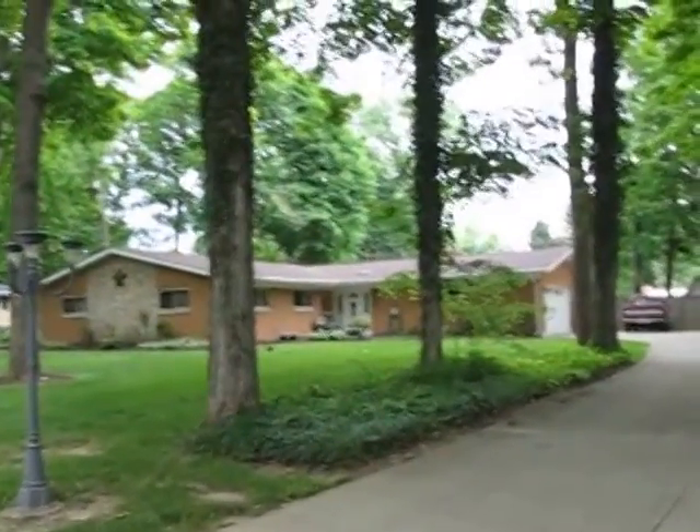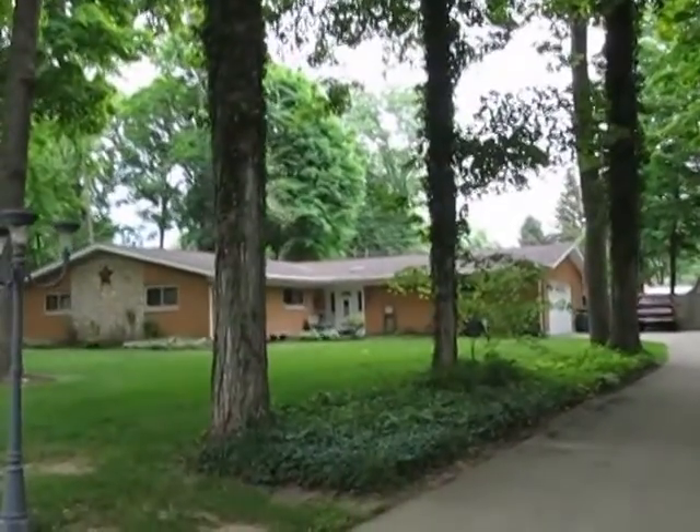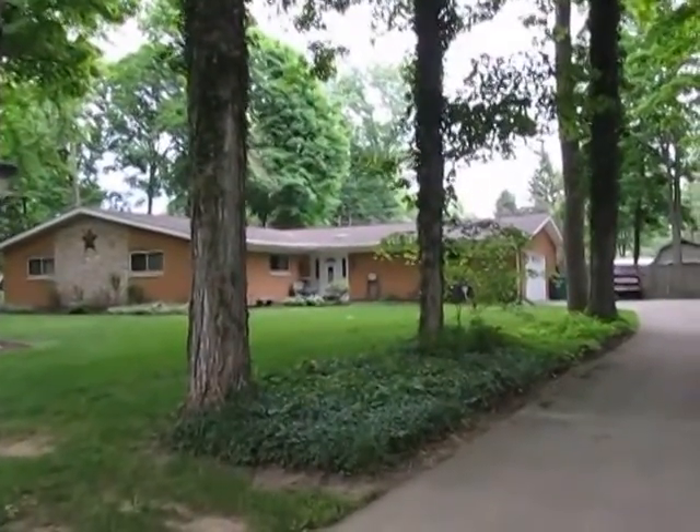Hello and welcome to 1340 Fudge Road, Beaver Creek, Ohio. My name is John Murray with TheMurrayGroup.biz of Better Homes and Gardens Real Estate, and I will be your host.